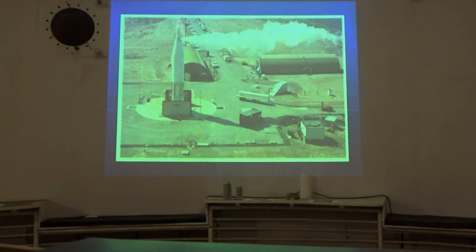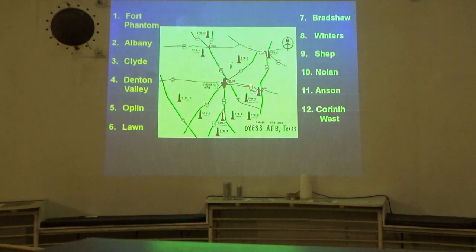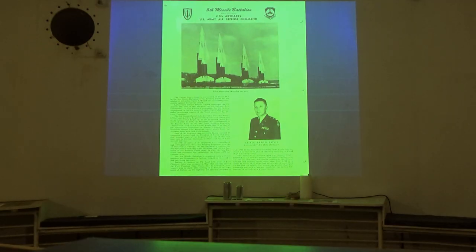This is a propellant loading exercise, or PLX — very dangerous because of the liquid oxygen. They lost three sites to catastrophic explosions during propellant loading exercises, which accelerated the retirement of the Atlas from the Air Force inventory. These are the six bases that hosted the Atlas mission, including Walker at Roswell. Of those six bases, only Altus and Dyess are still open. These are the twelve sites around Dyess, numbered like hours on a clock. Albany site is number two; we're at number six.